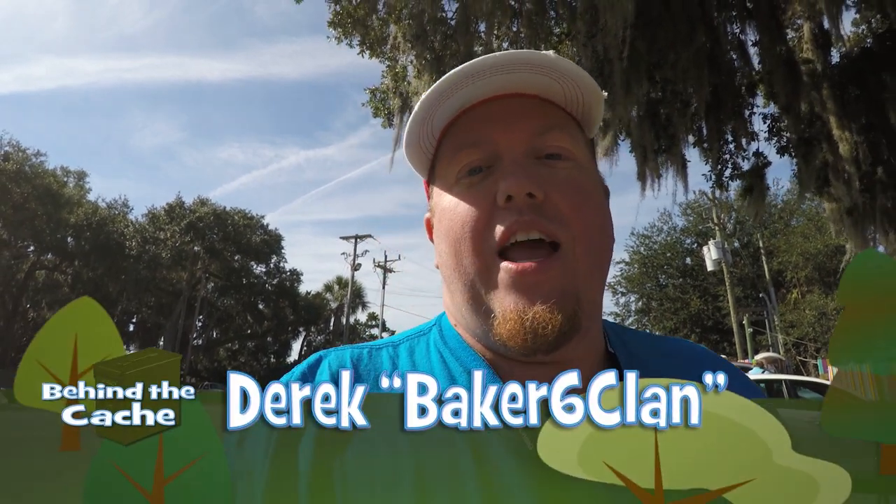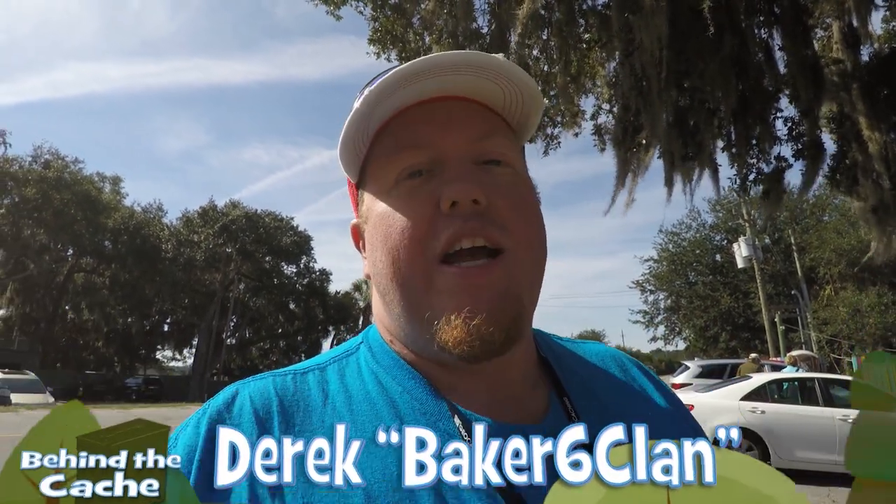Hey cachers, Derek here, Bakersley's Clan. I am going after a really cool gadget cache at a really cool place. So stay tuned and let's find this cache.